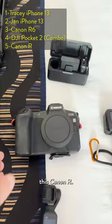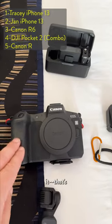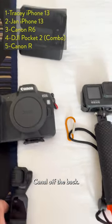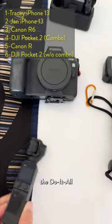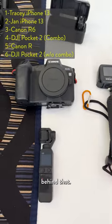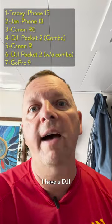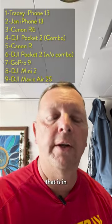We also have the Canon R, which is kind of the backup to the R6. That's what did the time lapses on the Panama Canal off the back. We have a spare Pocket 2 that does not have the do-it-all handle — long story behind that. We have a GoPro 9. And then we actually have two drones: a DJI Mini 2, and a DJI Air 2S that is in security.